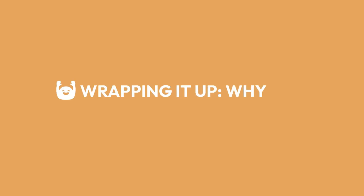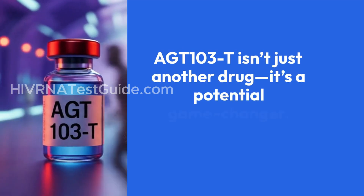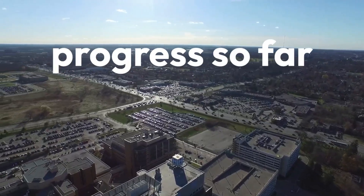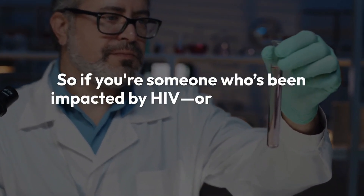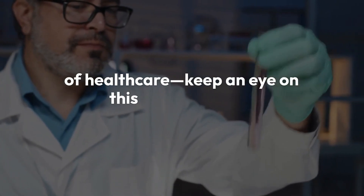AGT-103-T isn't just another drug — it's a potential game changer. While there's still a long road ahead, the progress so far gives real hope to millions of people living with HIV. So if you're someone who's been impacted by HIV, or you just care about the science and the future of healthcare, keep an eye on this breakthrough.